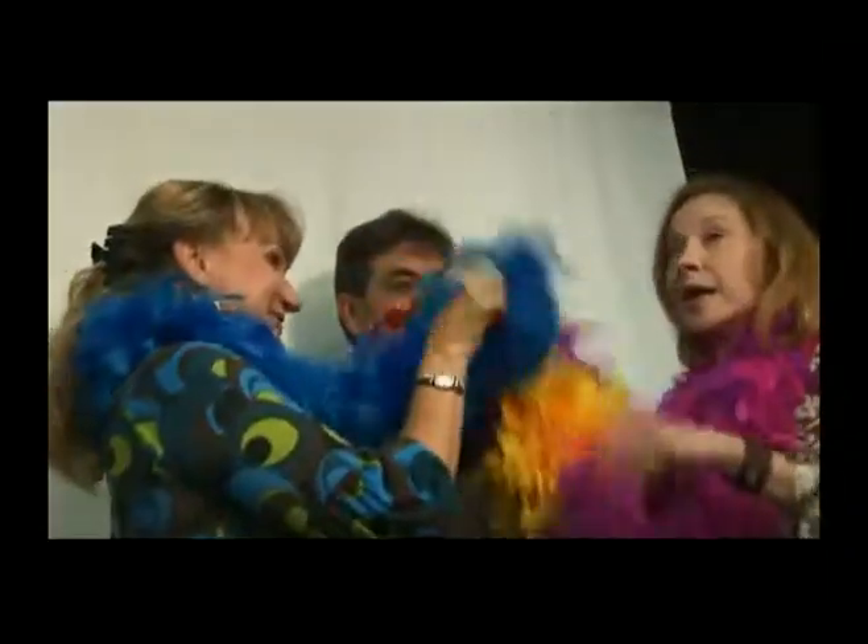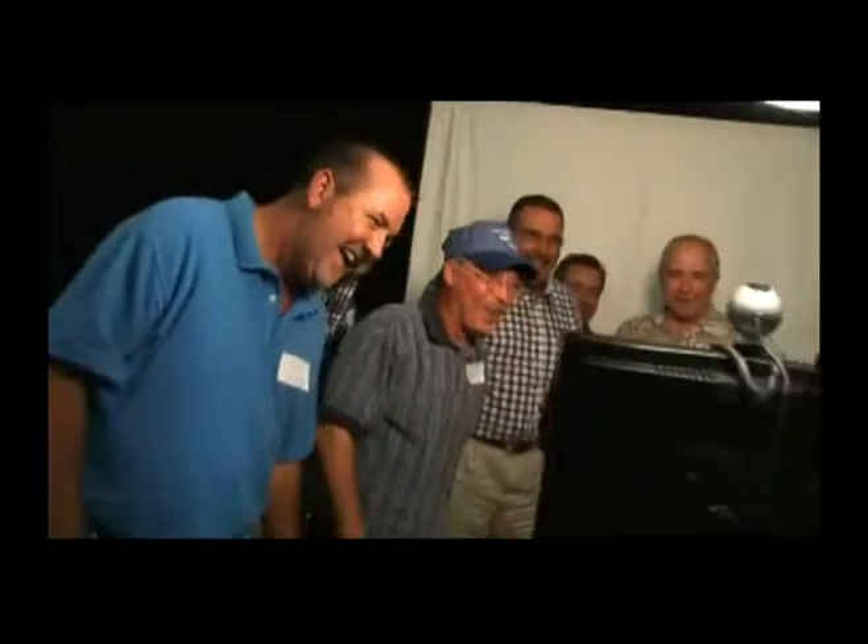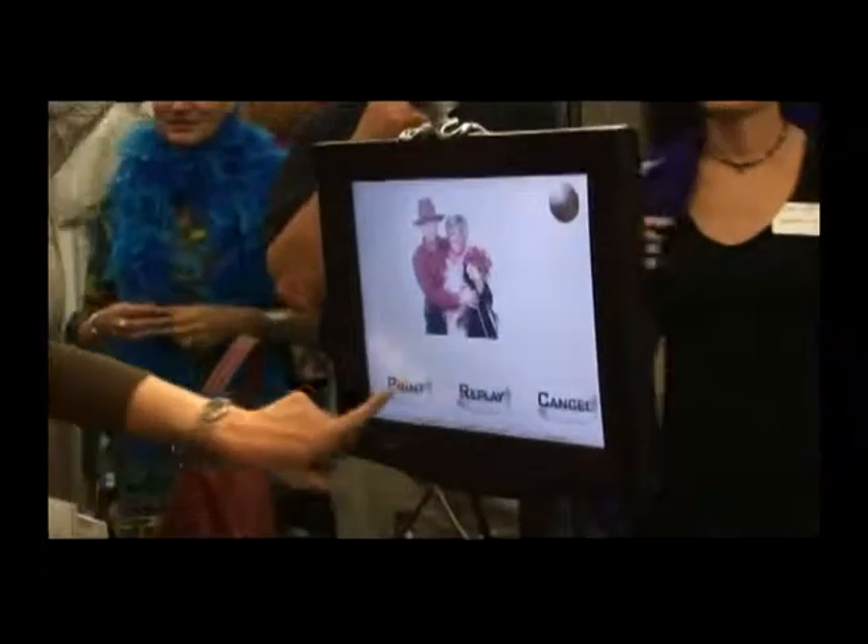The Mobile Flipbook Studio is set up in a 10 foot by 10 foot area at an event. Guests are invited inside to make a short video clip. They can see themselves dancing, blowing kisses or acting out a short skit on the screen in front of them. If they like the video clip, it's sent to the printer.